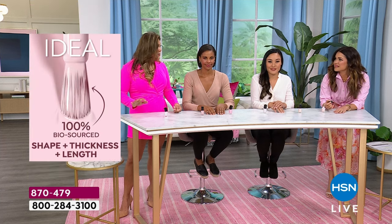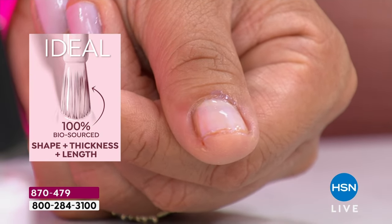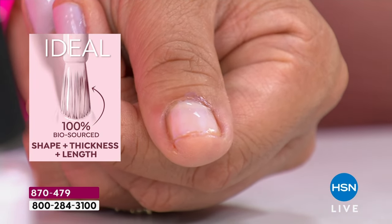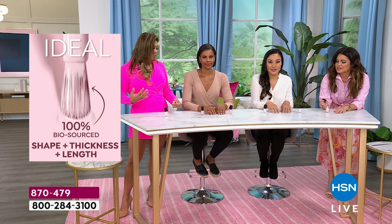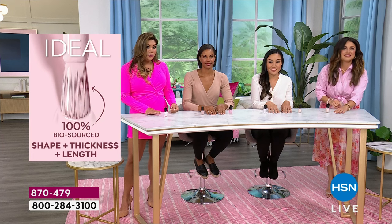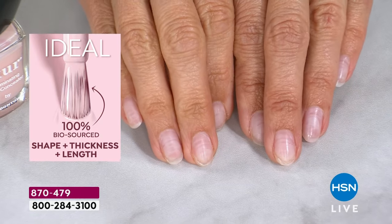It's goof-proof and self-leveling. Usually when you paint your nails you might have too much product and it starts to streak or spill over the edges, and that's why a lot of us are afraid to paint our nails at home. With London Town and the pro contour brush, you never have that problem — it's a self-leveling formula. It's just perfect.